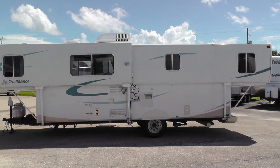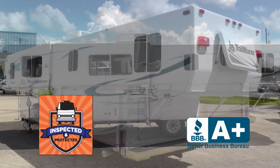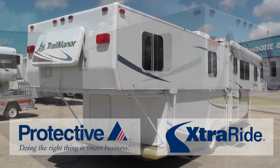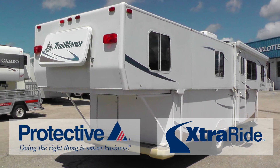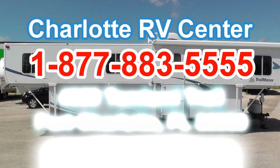This nice travel trailer has passed our thorough inspection process and earned the inspected and protected seal of approval. It also includes the industry's best extended warranty. There's still more of this coach that you must see in person, so arrange your personal walk-through tour by contacting us today.